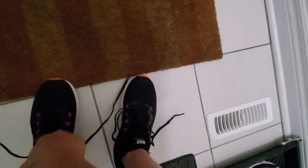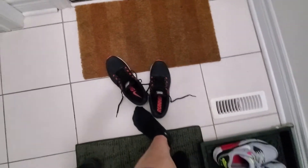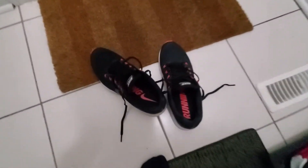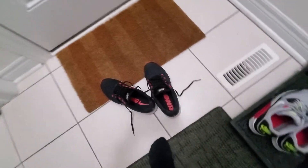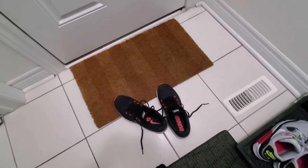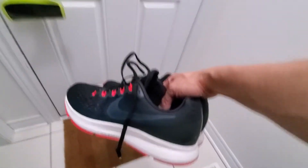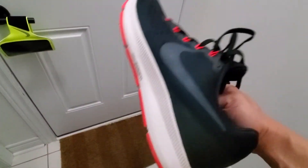Let me tell you the reason why I'm wearing this Pegasus 34 — because if you think about it, in 2020 it should be the Pegasus 37. But why am I wearing this today? Because I got this on sale.